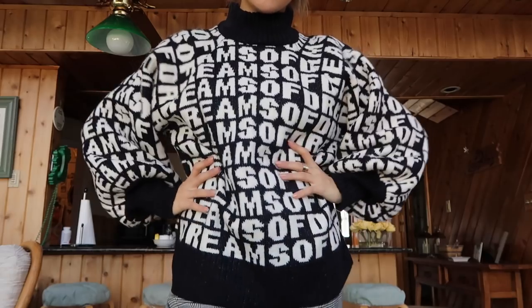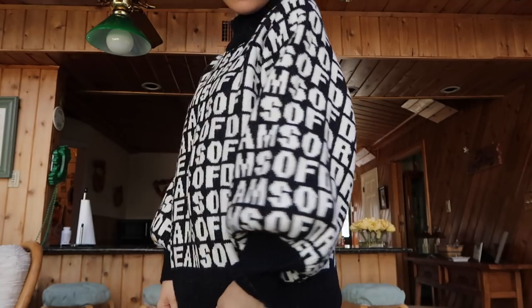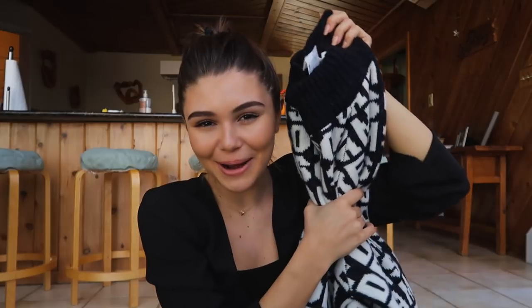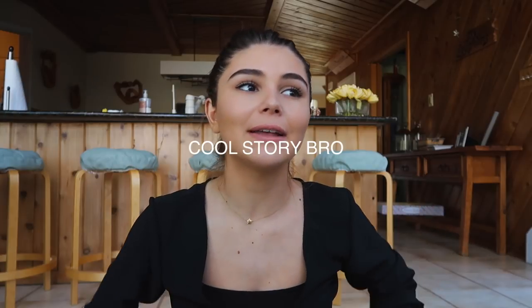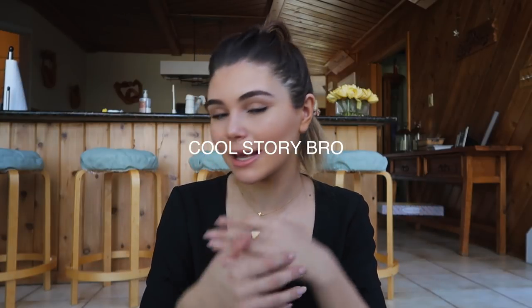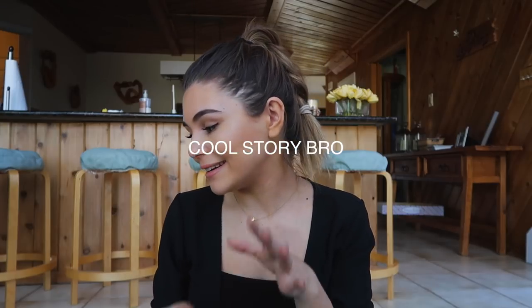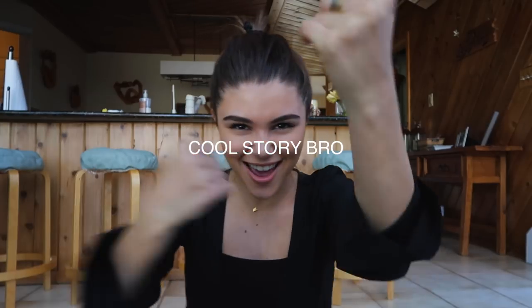This sweater is my favorite thing ever and it was only $19. It just says 'Dreams of Dreams' all over it — I think it's like different, it's a high neck, I love the pattern and print. I almost cried when I saw it because I saw it online and then it went out of stock. I went to an H&M in New York City and they didn't have it, so I was completely hopeless, and then I went to another H&M and they had it there.